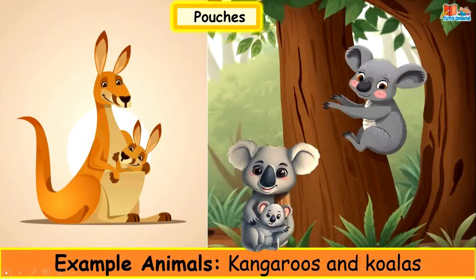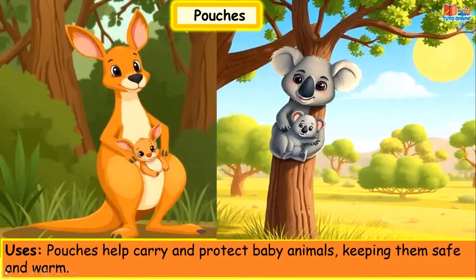Pouches. Example animals: kangaroos and koalas. Pouches help carry and protect baby animals, keeping them safe and warm.